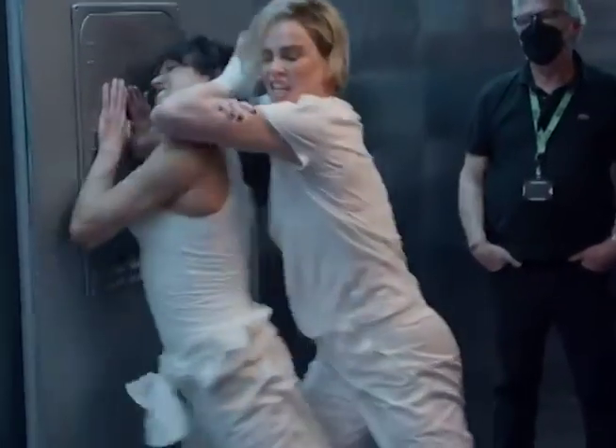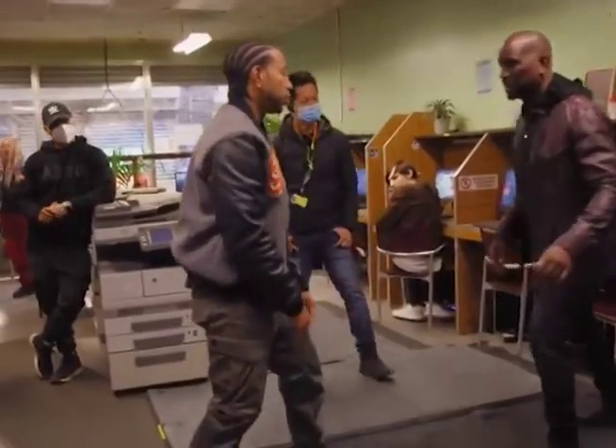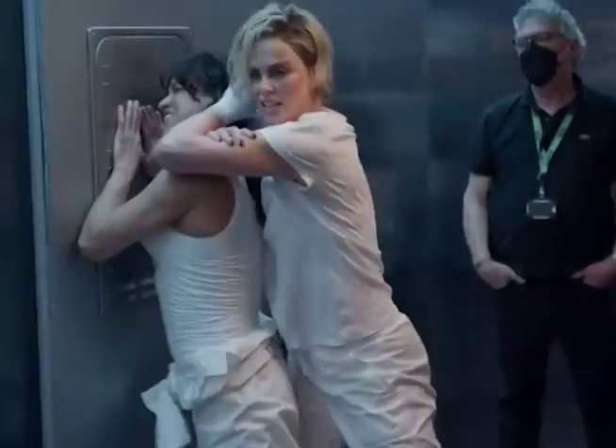Beyond the technical feats, Fast X thrived on the reunion of its legacy cast. Actors like Michelle Rodriguez, Tyrese Gibson, and Ludacris returned, bringing back the familiar faces and strong bonds that have become synonymous with the franchise.